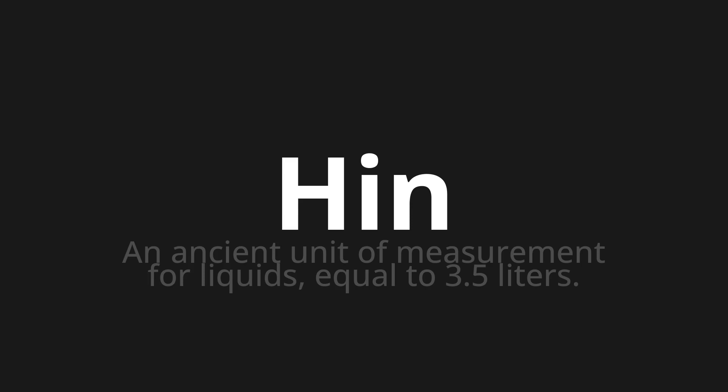Let's say it all together. HIN. HIN. HIN.